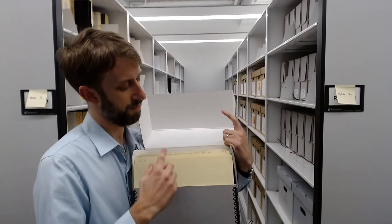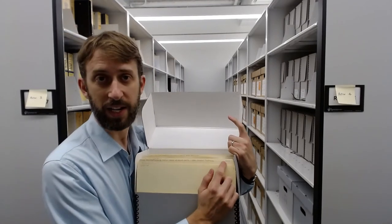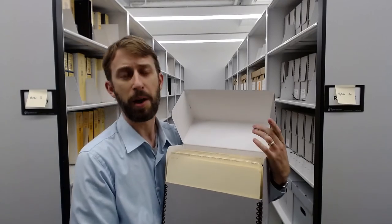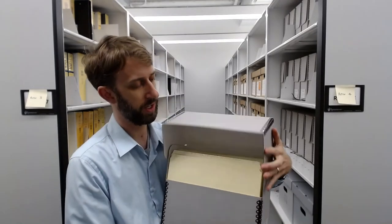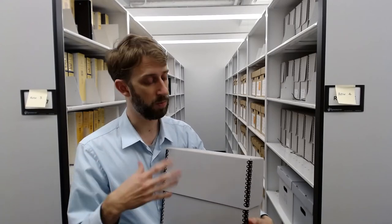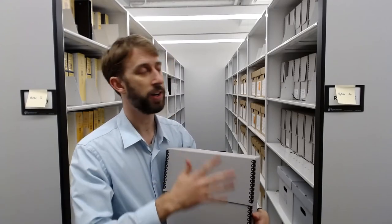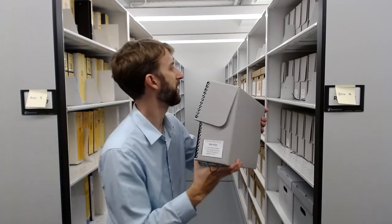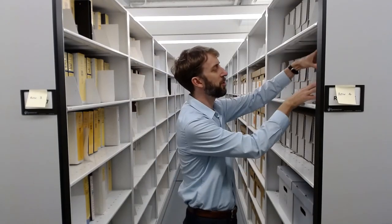Every file gets a title with a date and a unique number so that when you're searching through our online database and you want to look at a particular file or diary, you just give us that number and we know exactly which box to find it in and where it is on the shelf. A lot of being an archivist is kind of keeping track of things. That's a typical Hollinger box of archival records.